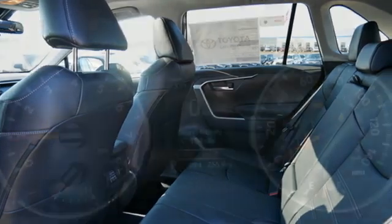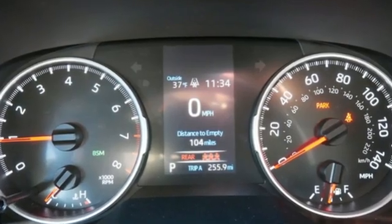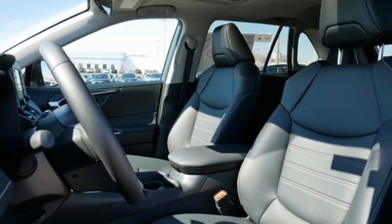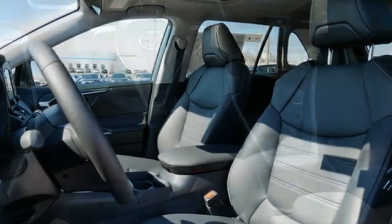Inline four-cylinder engine, dual zone climate control, smart device navigation, manual tilting steering column, wi-fi hotspot, streaming audio.